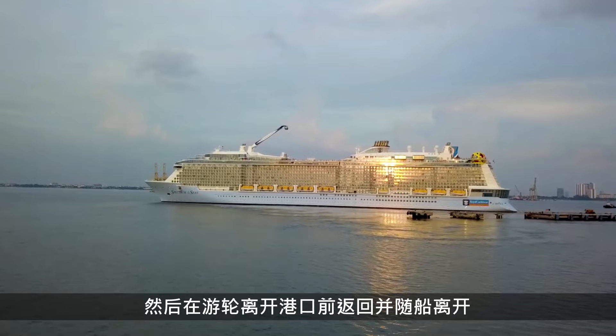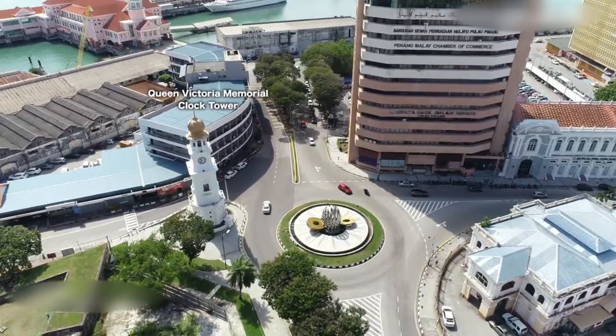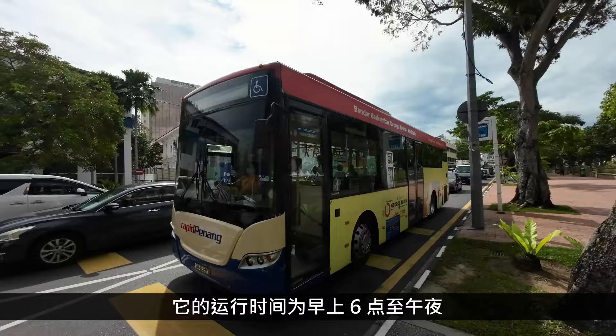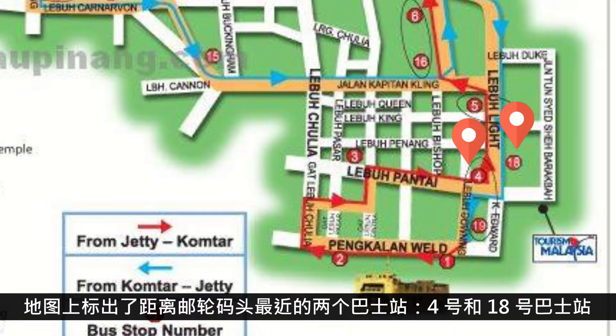The Swettham Pier Cruise Terminal is within walking distance to the major attractions of Georgetown, but there are also plenty of transportation options available. There is a free CAT bus that brings visitors around Georgetown with stops at popular places. It runs from 6am to midnight, but note that timings may change according to different festivals and activities. You can click on the link below for more up-to-date information. The bus stops nearest to the cruise terminal are bus stop number 4 and 18, marked on the map.